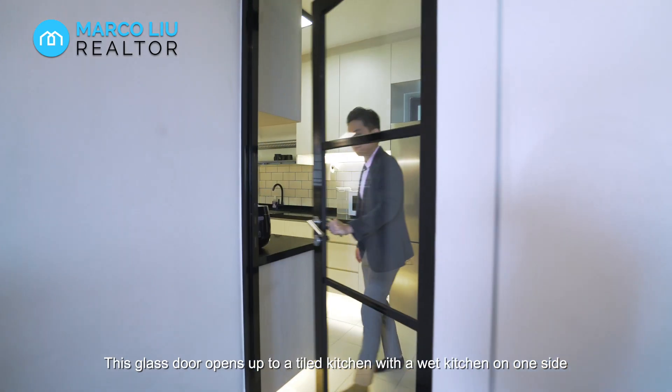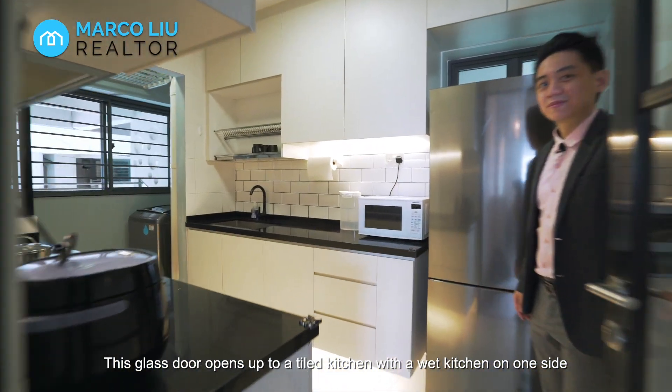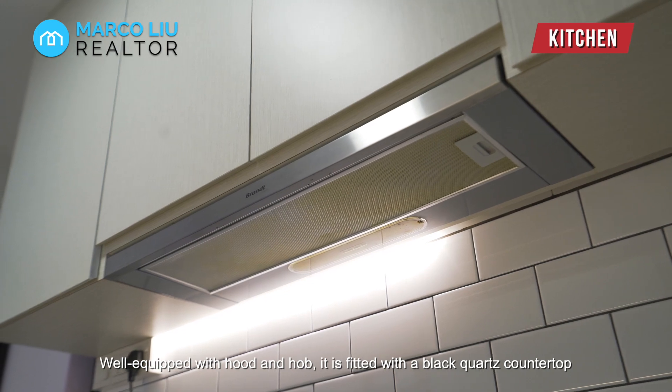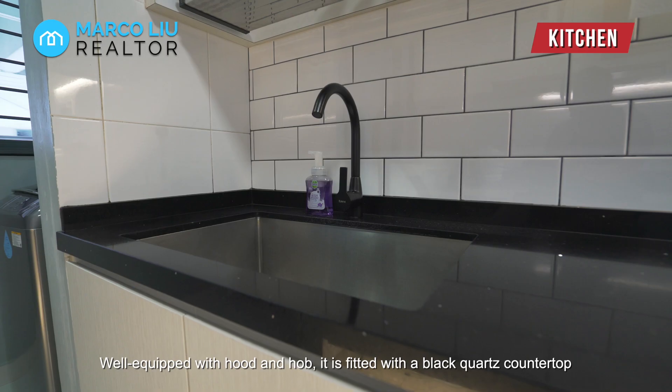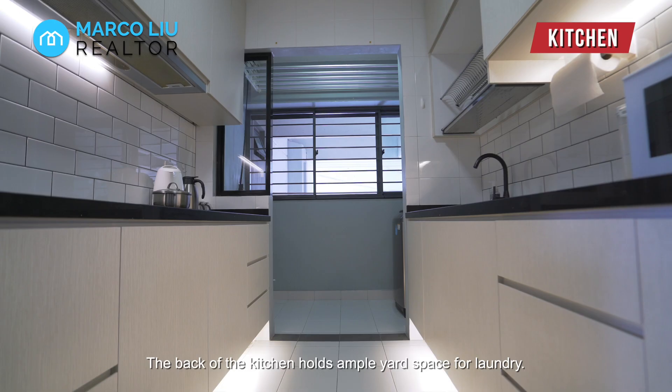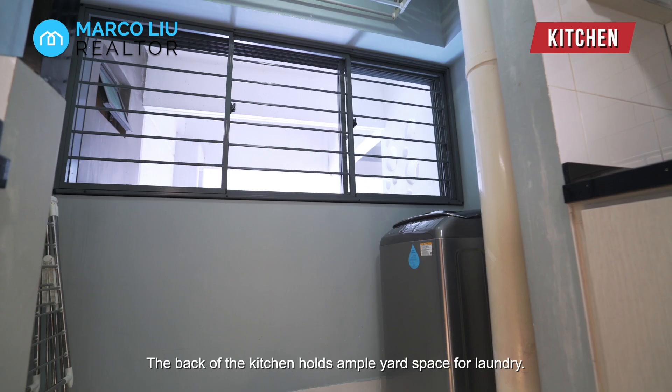This glass door opens up to a tiled kitchen with a wet kitchen on one side and dry kitchen on the other. Well equipped with hood and hob, it is fitted with a black quartz countertop and plenty of top and bottom cabinets. The back of the kitchen holds ample yard space for laundry.